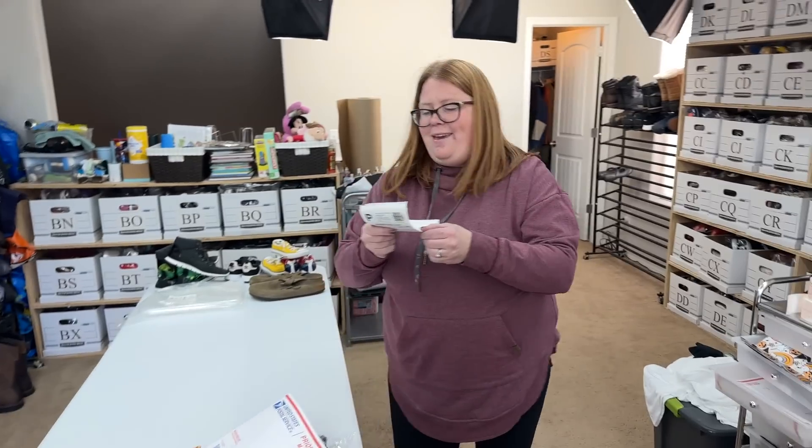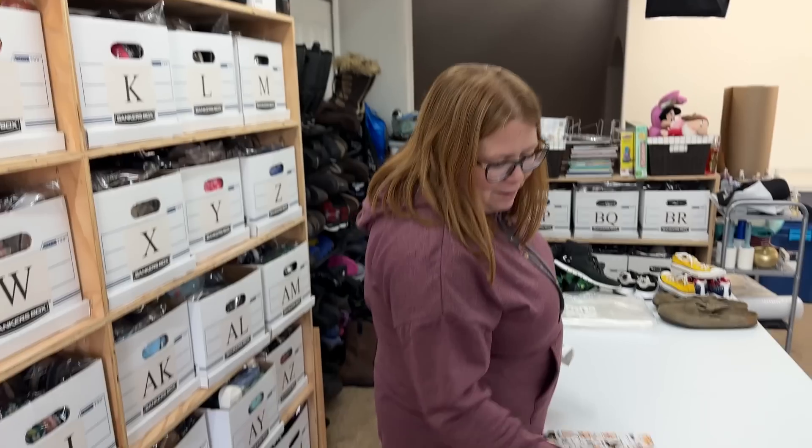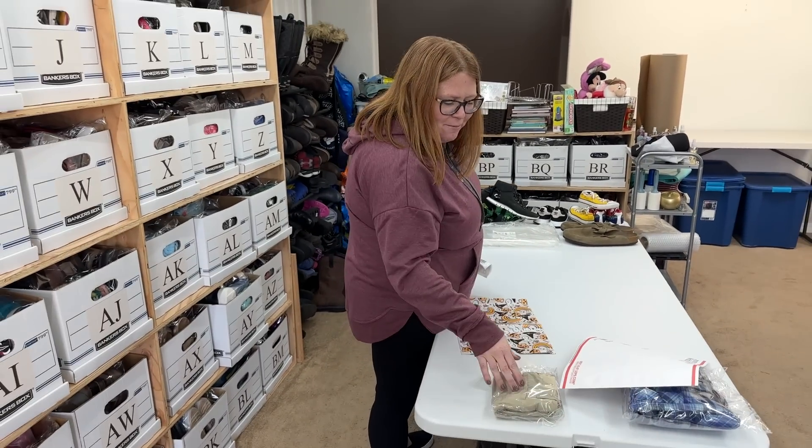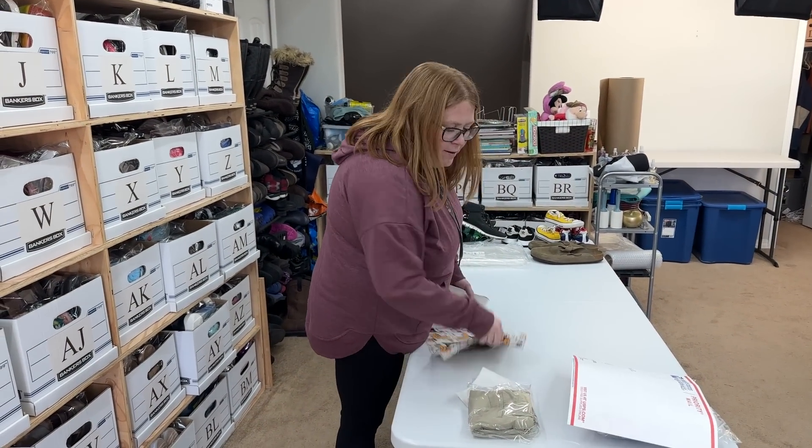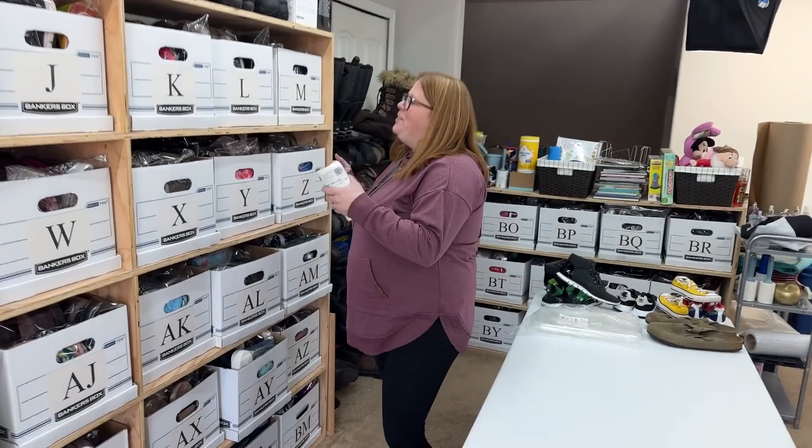I mean, it would be nice if you made more than all your money back, but I did. I think I made like $2 profit on these and lost about $2 on that one. So free — our kids get to dress for free. Kind of. More or less.